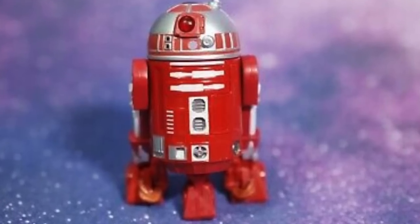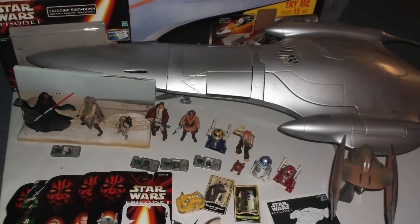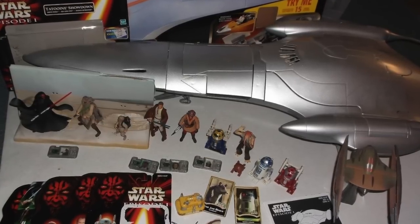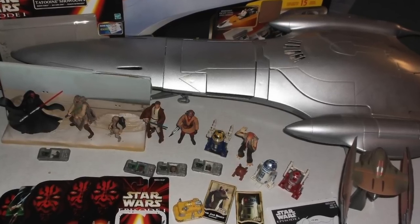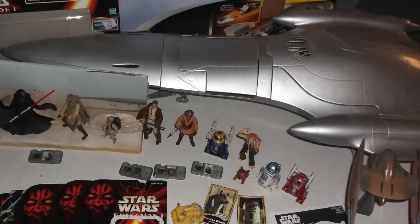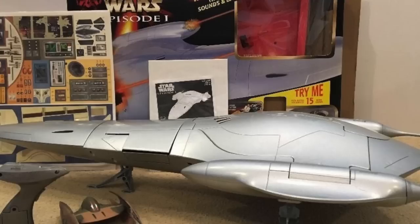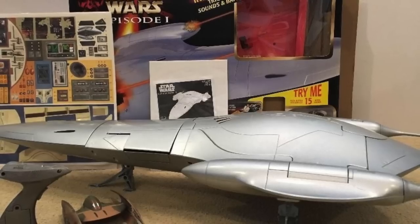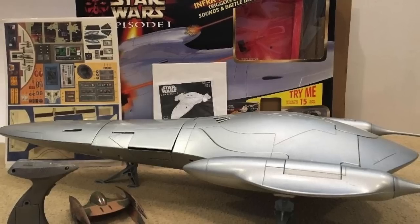The original one that came with the Naboo fighter was a different red R2 unit — I'm sure he has a specific name, go look it up on Wikipedia. Anyway, the ship was really cool. Eventually I did sell it, or actually probably just donated it to my daughter's school. But I bought it not for the ship — it was probably the biggest thing I ever bought just to get the pack-in figure.